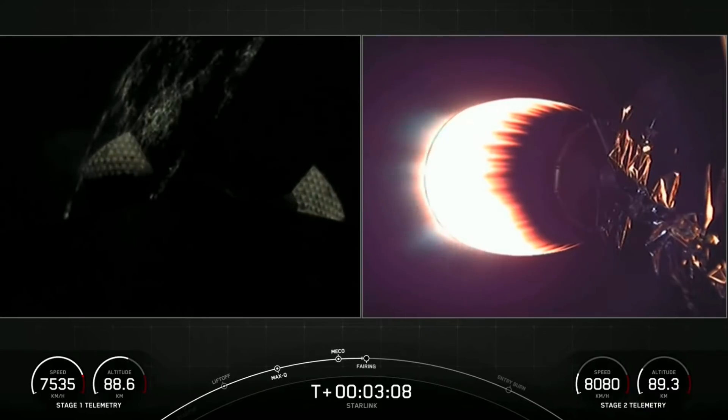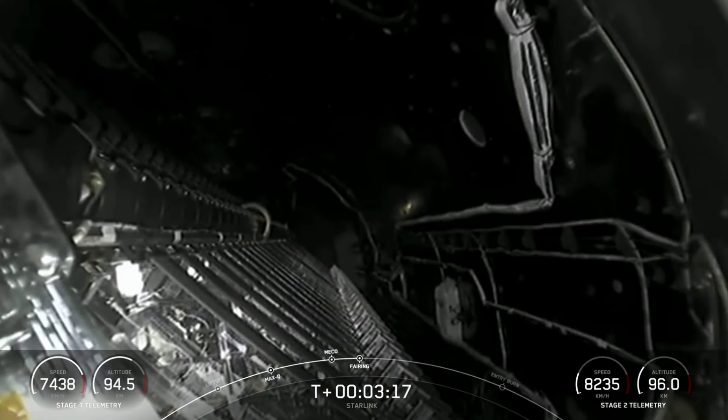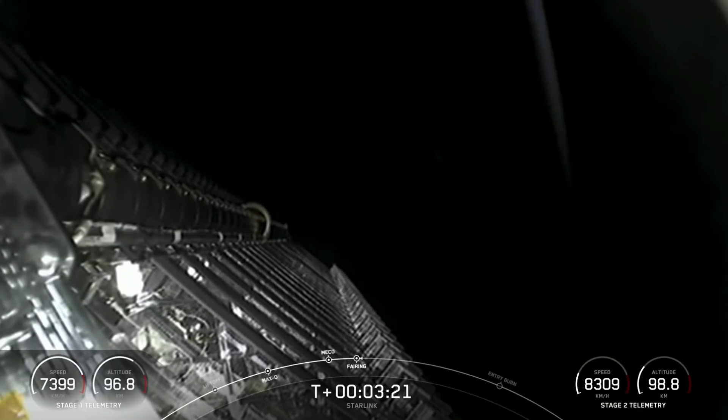In the background behind the first stage — I absolutely love this view — we've got some nightlights of the Space Coast behind it. Fairing separation confirmed. We heard the callout for fairing separation, and we can see that stack of Starlink satellites there.